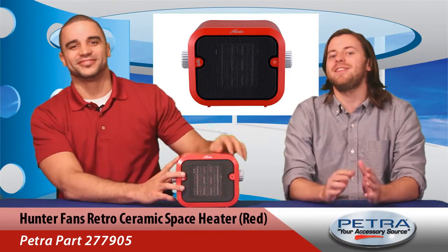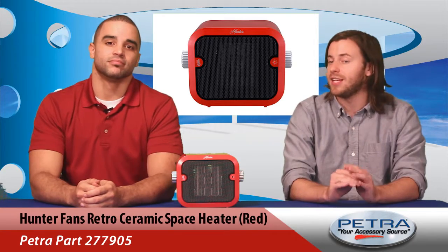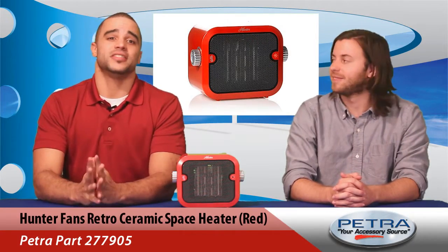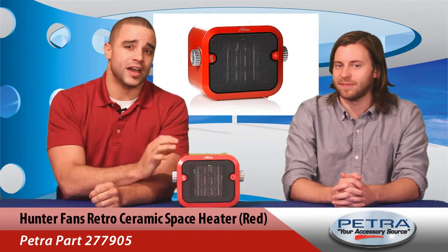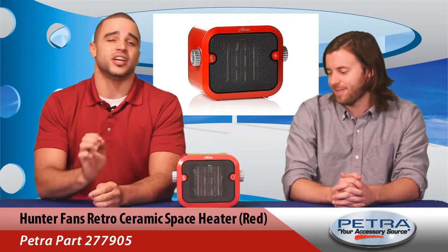These advanced safety features make it ideal for a variety of locations, so your customers can use them where they need the warmth most. And its stylish design is sure to please as well. Its bright, vibrant red color and retro design makes it ideal for any setting needing a dash of color.